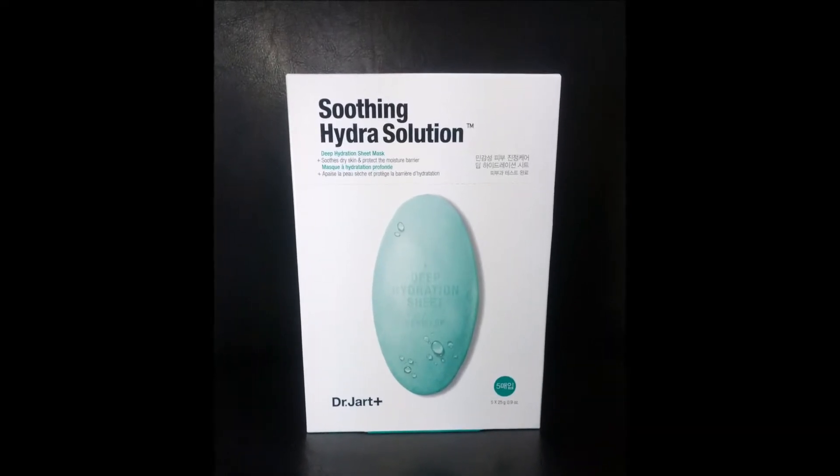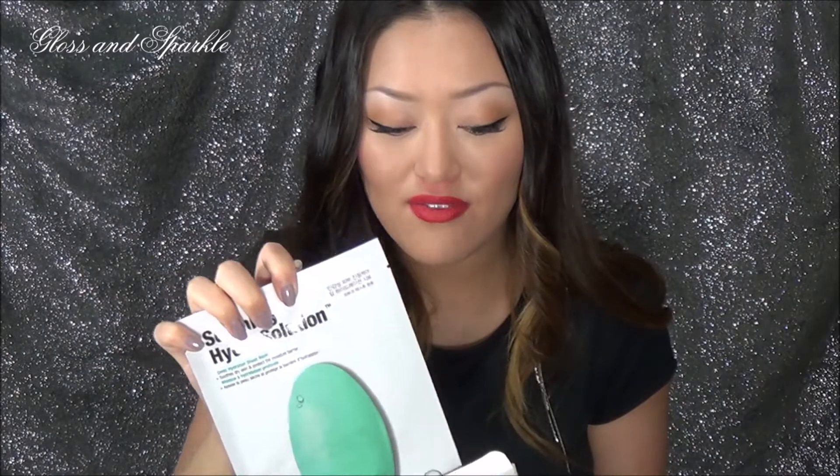I ordered the Dr. Jart Soothing Hydra Solution Deep Hydration Sheet Masks — this is a box of five, which I really like. The packaging is paper and inside is the sheet mask. I loved these; when I used them my face felt super hydrated. The instructions say to leave it on for 10 to 20 minutes and then dab the remaining serum into your face. I always rinse mine off, but it was still super hydrating.